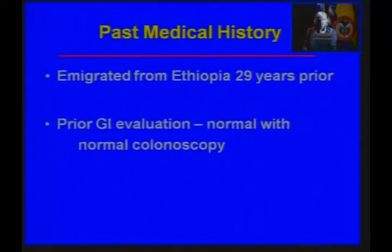He had emigrated from Ethiopia 29 years previously, and he had had a prior GI evaluation before his transplant, which was normal, including a normal colonoscopy.